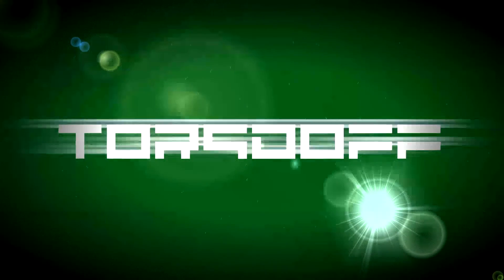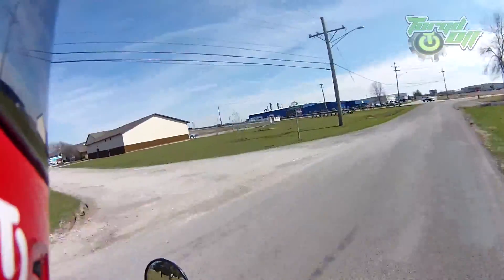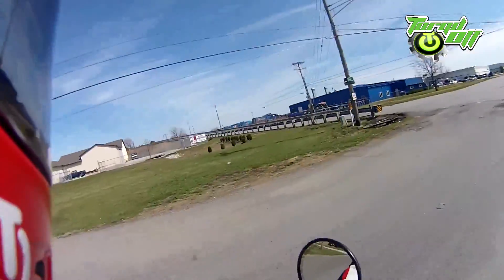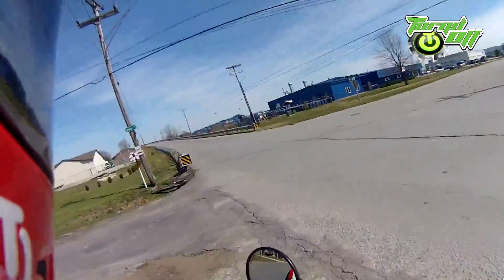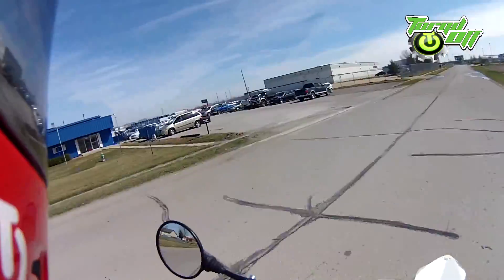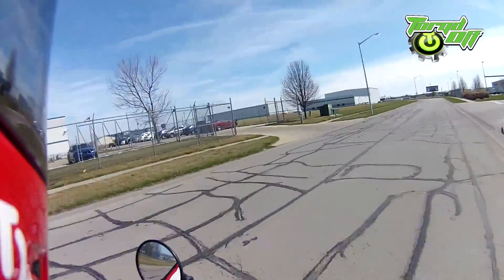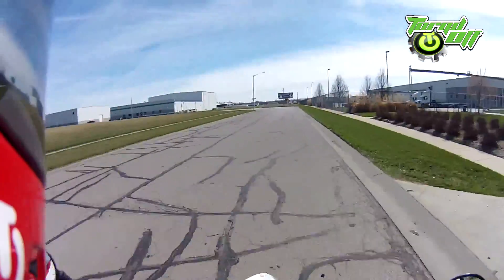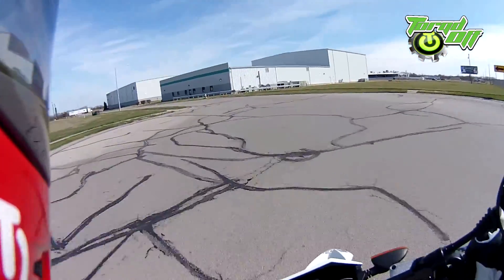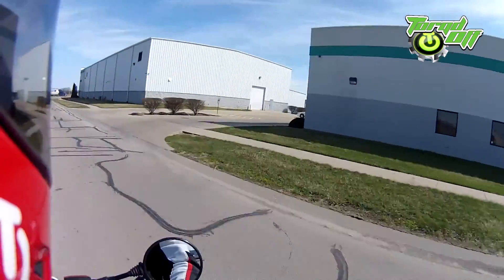All right guys, Torqued Off here. Today I'm riding the Husqvarna TE511. My son is in the market for a bike and we found this one, so I'm taking it out for a little test ride today just to see how good it runs and handles. It's a 2013, it's got the full FMF exhaust — if you can hear that.